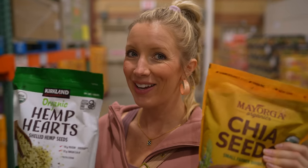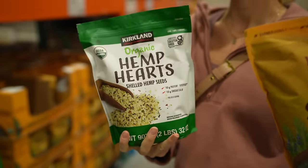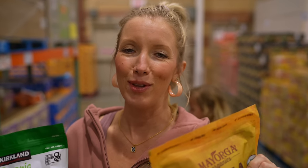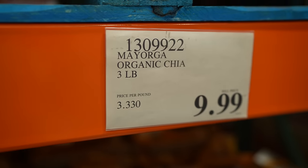Chia and hemp, organic — plenty of this. We use it for baked goods, smoothies, oatmeal. We like to always pour a little bit into mason jars, keep it in the fridge so it's easy access along with all of our other smoothie and breakfast goods. This giant bag is only 10 bucks, and I spend like $15 on a tiny bag at Whole Foods. So definitely good deals.